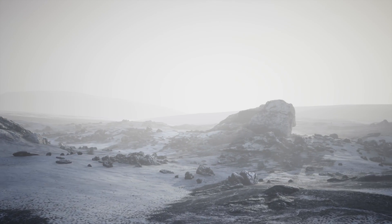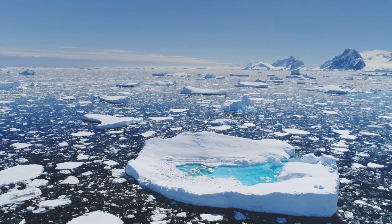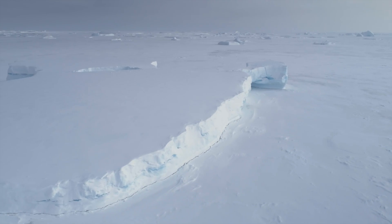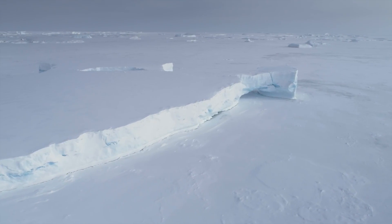Antarctica is connected to the climate in an interesting way. As the planet warms, the winds around Antarctica become stronger, and that pumps warm ocean water up against the margin of the ice sheet.